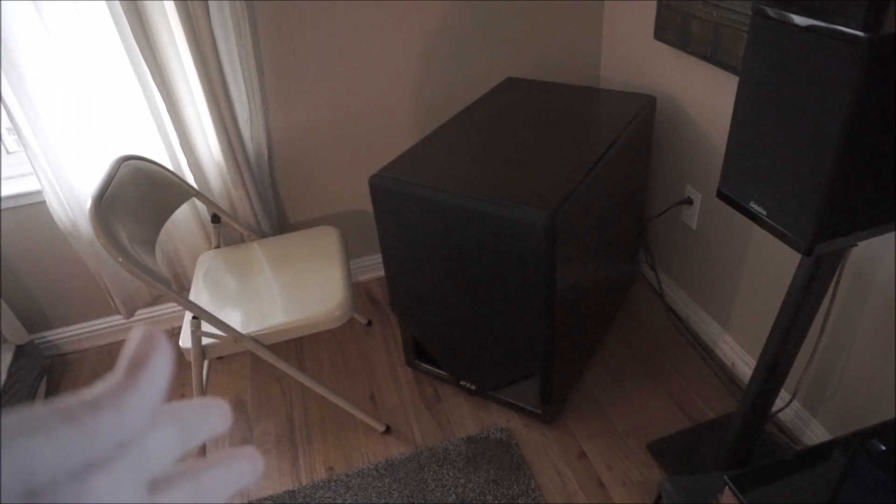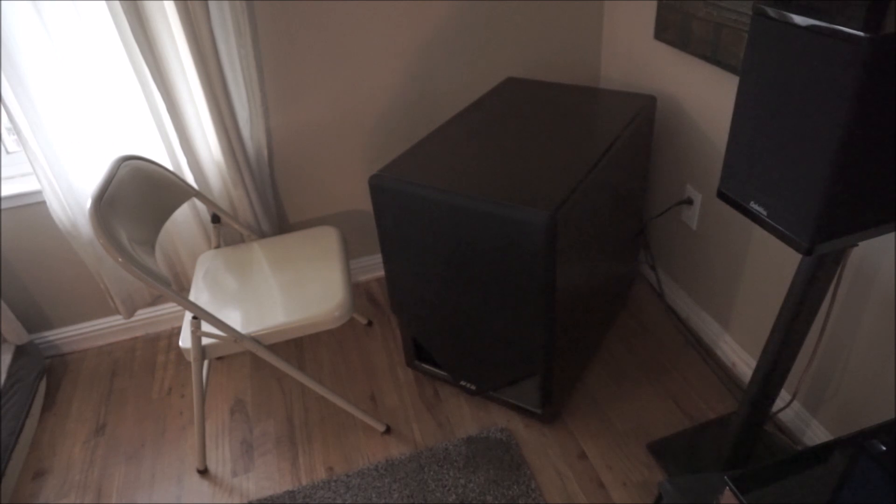You should be able to put any brand subwoofer with any brand satellite and it should be no problem. Now, you may be underwhelmed or overwhelmed by certain things — if you get a really good subwoofer with some weak satellites, you'll notice. But if it comes as an entire system and it's easy to put together, those are some things to watch for. Anything that excludes any sort of mix and matching, I think is kind of a red flag.